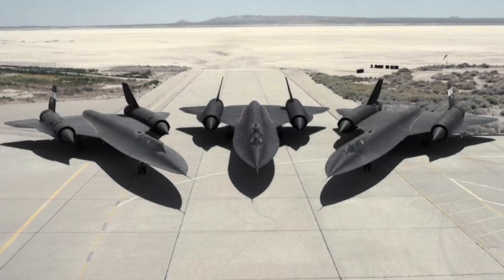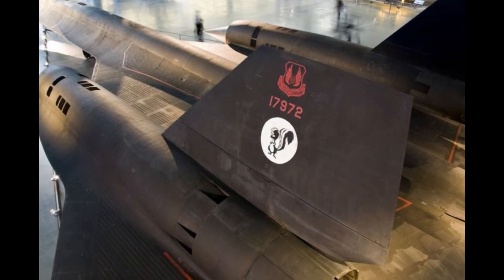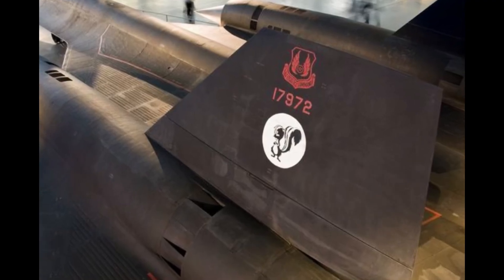This is the SR-71. Today I'm going to be covering it and telling you all that you need to know about this amazing aircraft. Skunkworks, the creator of the SR-71, started the project in the early 1960s.